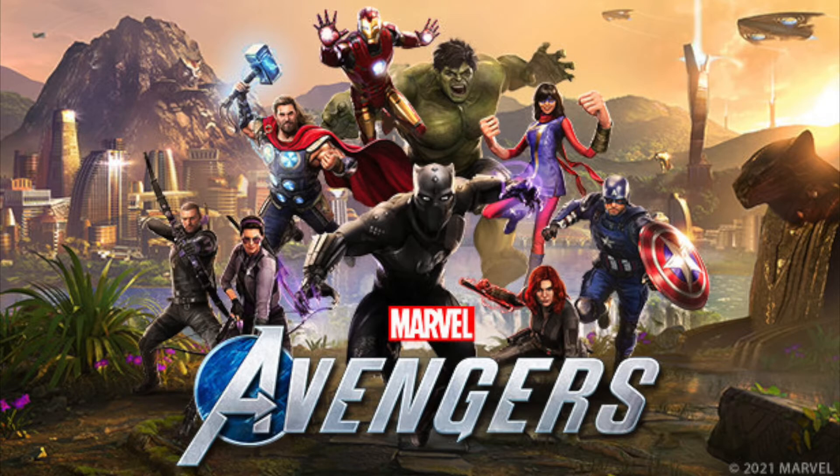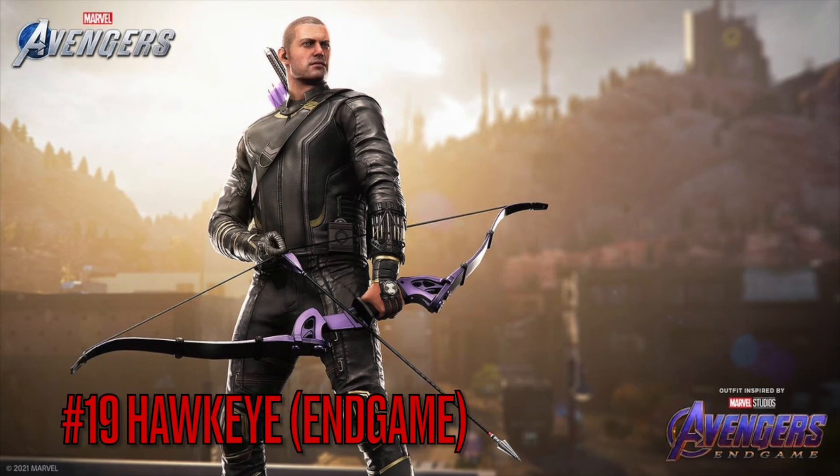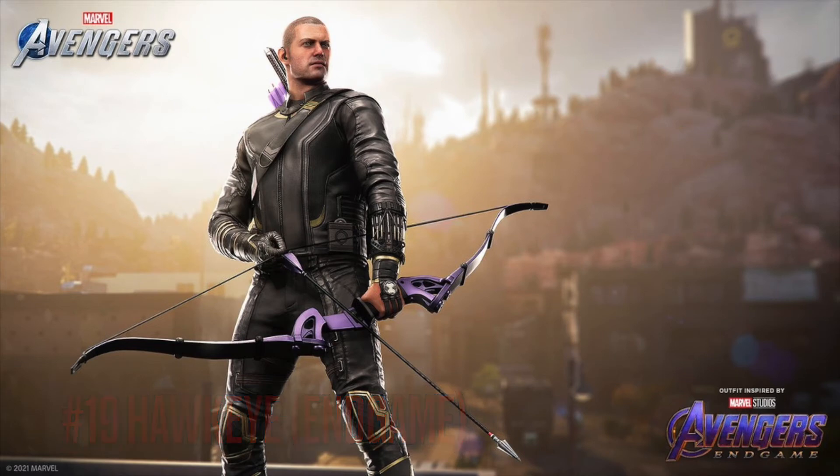There are 19 skins — I've got pictures to show. I didn't buy most of them, but my setup is still a bit rough right now. Starting off the list at number 19 is the Hawkeye Endgame skin, which everyone probably knew would be the lowest on the rating because — it's a good skin, it really is — it's just the baldness. The baldness gets me.